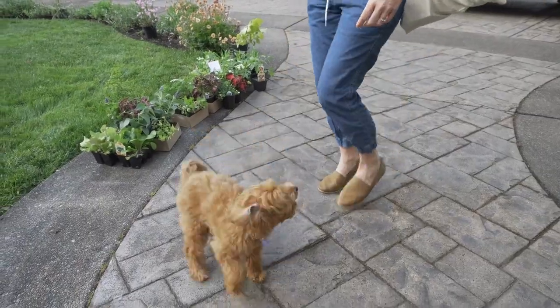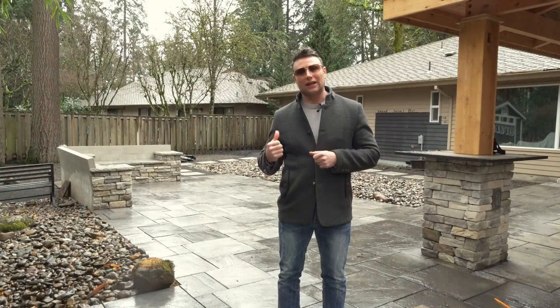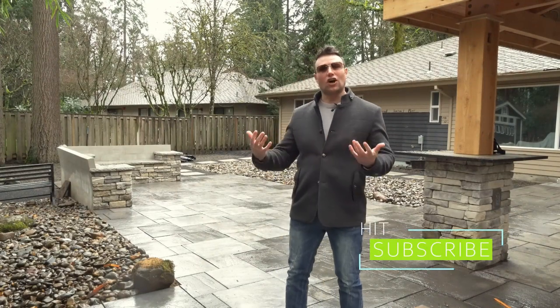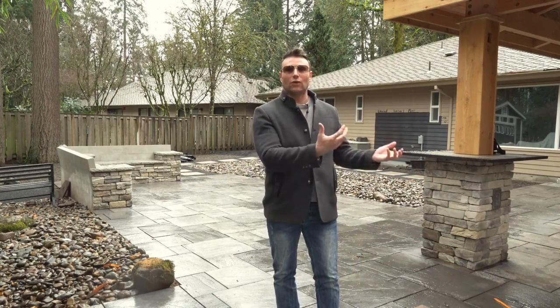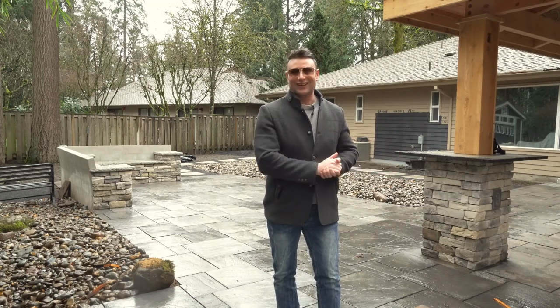Something that I get a lot of requests about is backyard spaces that are dog-friendly. So we're in a backyard right now — this one's under construction. What we've done here is created a lot of hardscaping. Over here we have a nice destination with a covered space and fireplace, which is going to be wonderful for the human part of this.